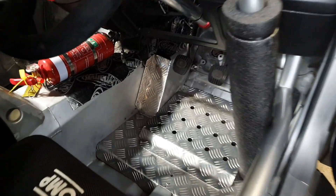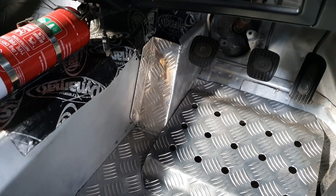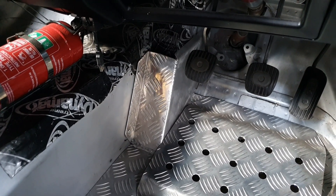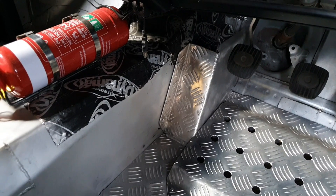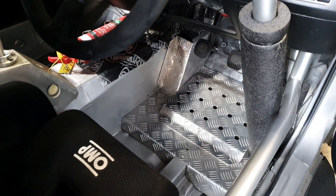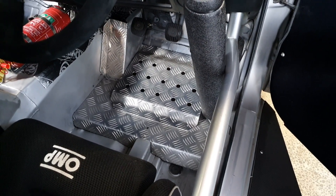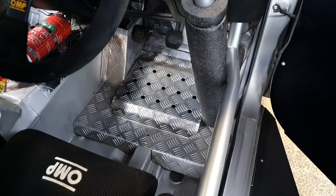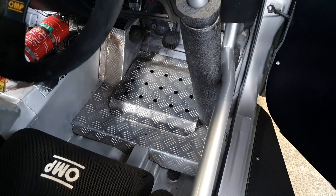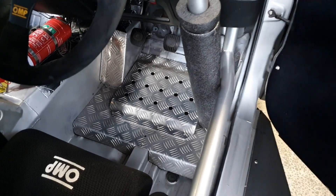The dead pedal was something that Steve Millen suggested we put in the car. It lets you push your foot hard against it and brace yourself into the seat while cornering — it gives you more feel for what the car's doing, and he was absolutely right, it makes a big difference. I've also added an extension on the floor to help Paul Radicich get his feet in the correct position on the pedals — shifting the floor up a little bit for him has helped a lot.